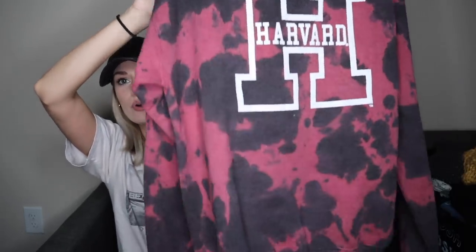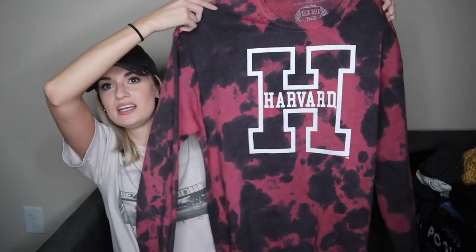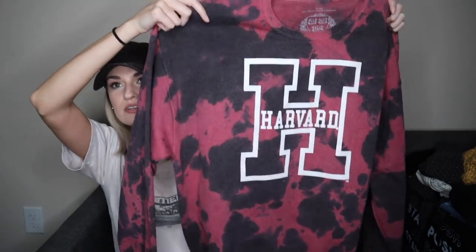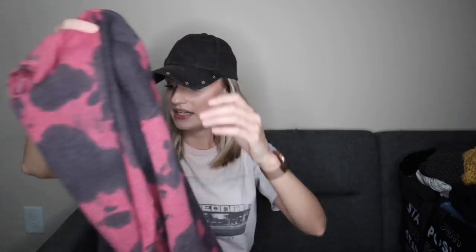We have a graphic sweatshirt that has also already sold for $30. Very cool piece — it has this bleach effect with the Harvard logo. It's long line with a very soft fleece interior, size large. All the big schools' merchandise sells pretty well, especially in a trendy piece like that with the bleach effect.